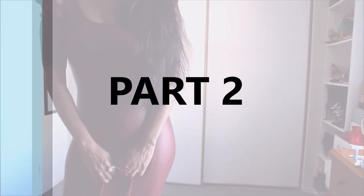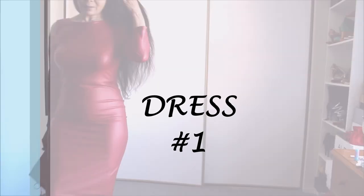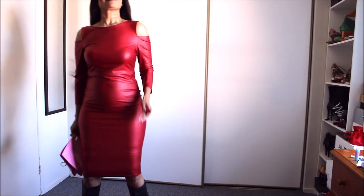Hi guys, welcome back to my channel. In part two we are going to style bright faux leather items. Let's do this guys, it's a fun one.